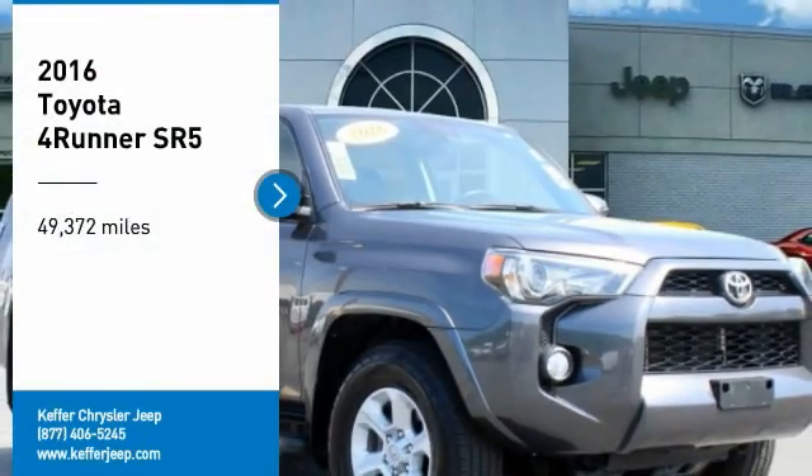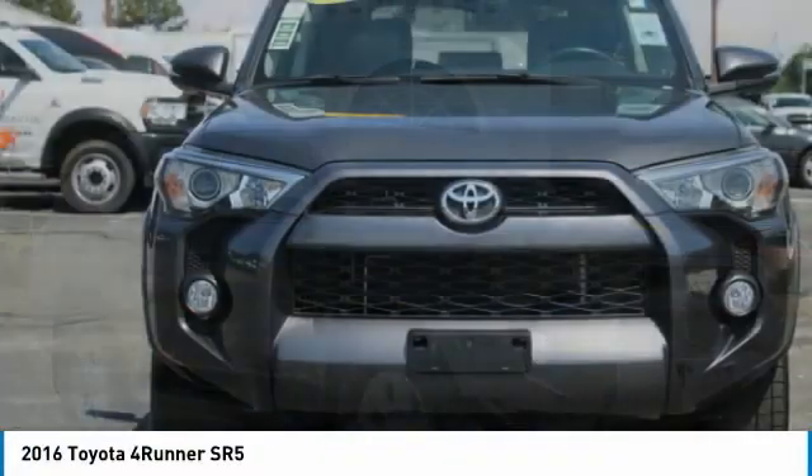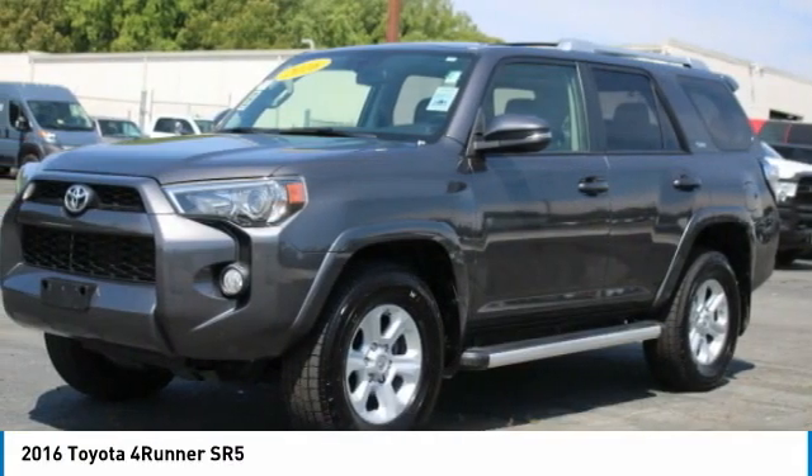Come test drive the 2016 4Runner. 4Runner durability is unbeatable. There are more 4Runners on the road today than any other midsize SUV.